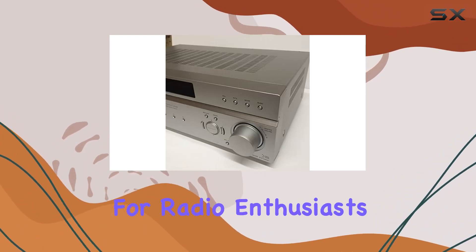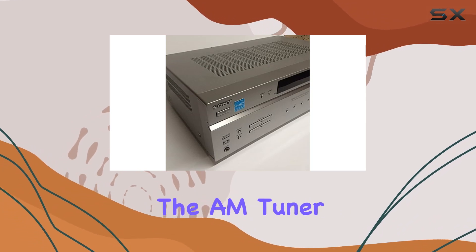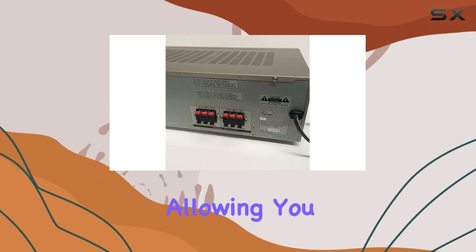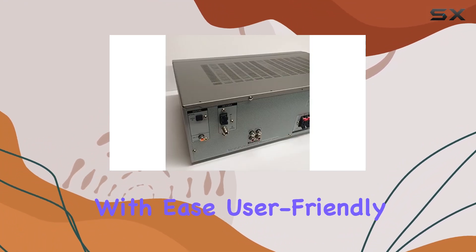For those who enjoy radio, the AM tuner is a noteworthy feature. It adds an extra layer of versatility, allowing you to tune into your favorite AM stations with ease.